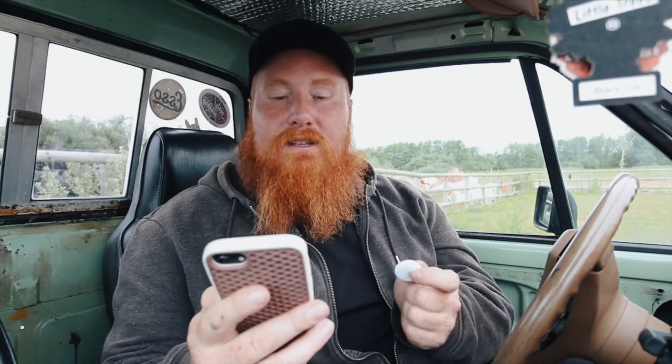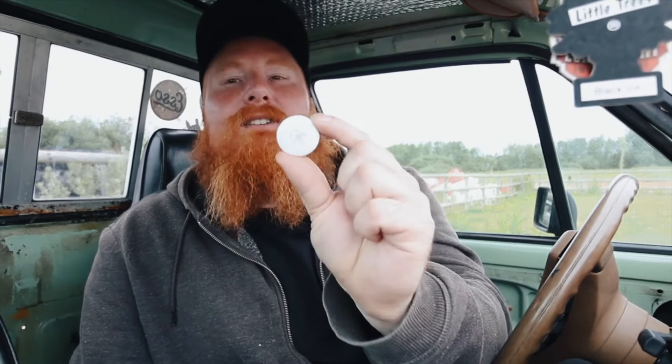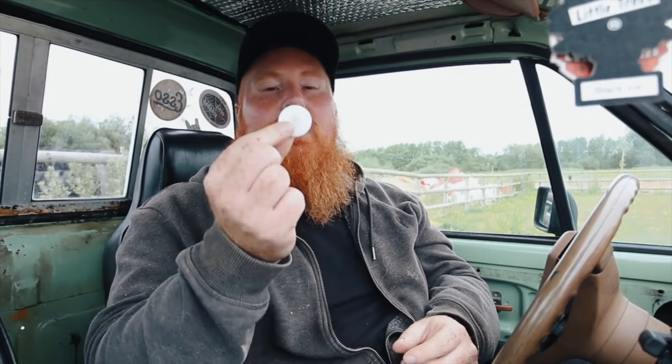Apple go on to say that privacy is built in. Only you can see where your AirTag is — your location data and history are never stored on the AirTag itself. Devices that relay the location of your AirTag also stay anonymous, and location data is encrypted every step of the way. So not even Apple knows the location of your AirTag or the identity of the device that helped find it. If you want to use this to track your vehicle, should someone steal it one day, you should find an area on your vehicle where you can hide it and no one's going to find it.